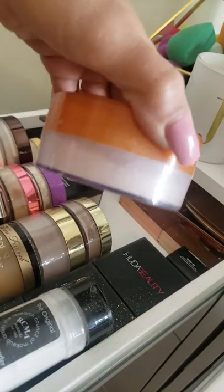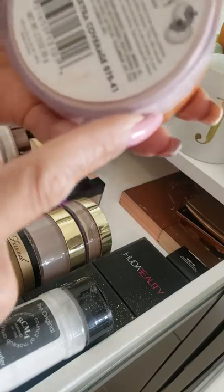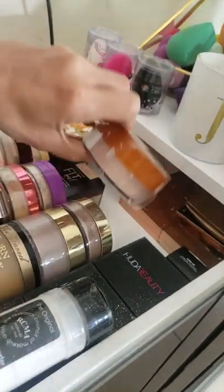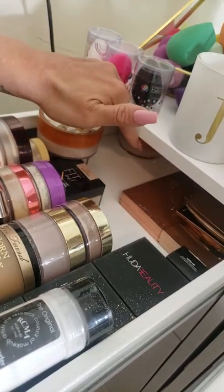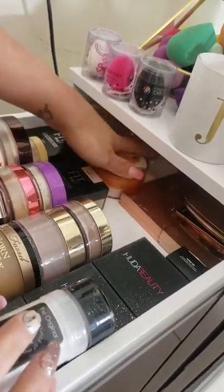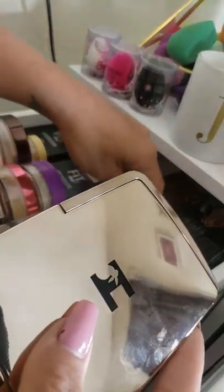Back here I have the translucent extra coverage — this is just a backup. I've had this one for about three years and look how much is still left. It comes with 2.3 ounces, probably the most of any powder I have. Let me know if you guys want me to do a giveaway on that one.